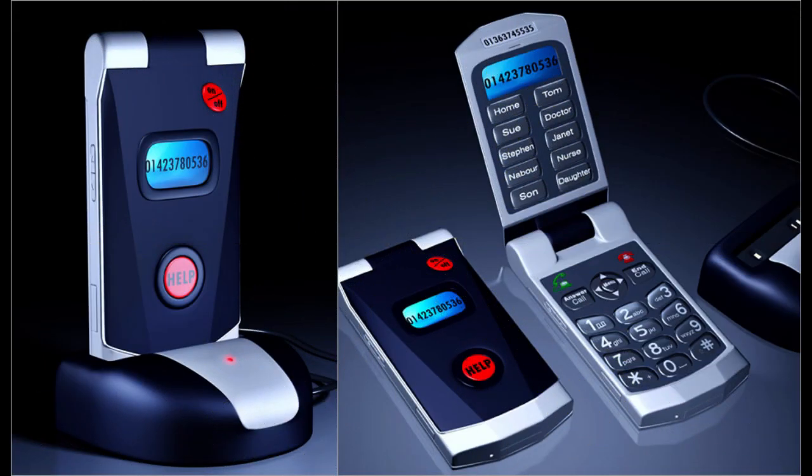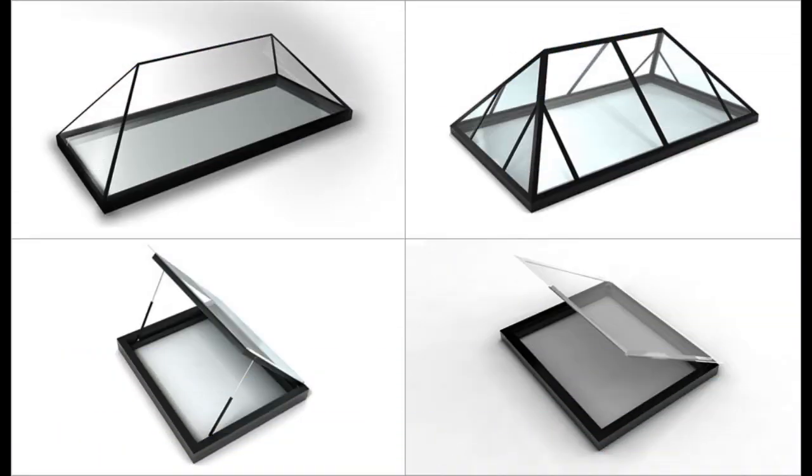The possibilities for producing aesthetically attractive and interactive material using 3D illustration are virtually unlimited, ranging from product visualizations to architectural renderings, character designs to virtual simulations.